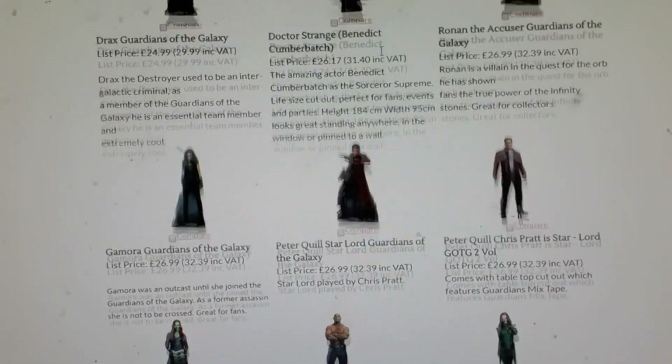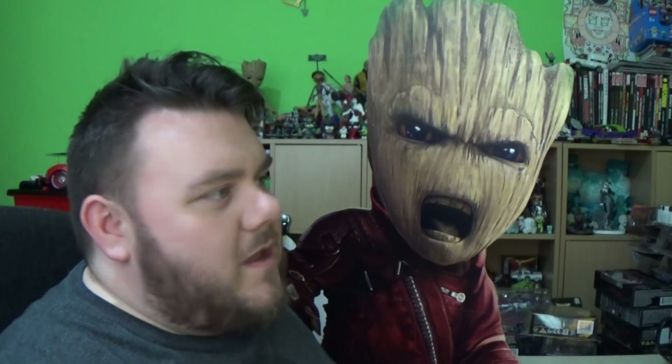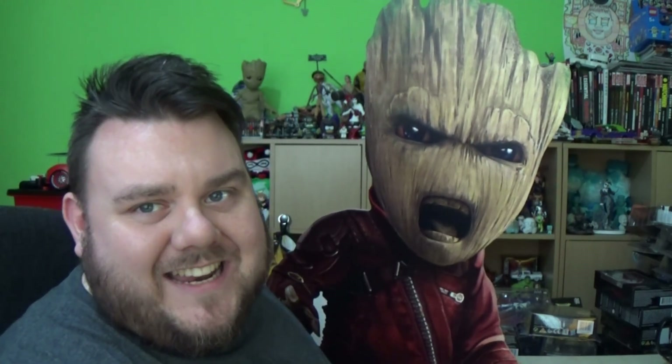Let us know in the comments if you plan on grabbing one of these awesome big cutouts. What are your thoughts on these amazing cutouts? Let us know in the comments down below. If you'd like to win one of the cutouts, let us know in the comments below why you think you should win. I'll draw that in about 48 hours' time, and I'll choose a lucky winner who can win either a Doctor Strange, a Rocket Raccoon, a Groot, or a Nebula. Let us know which one you'd like.